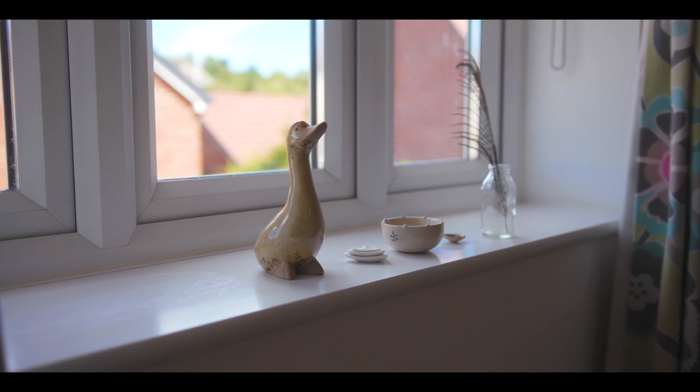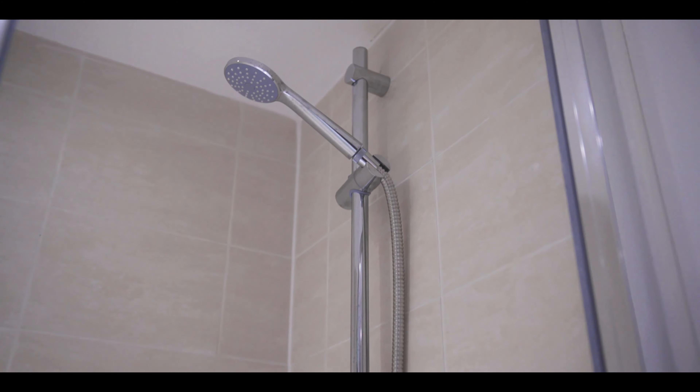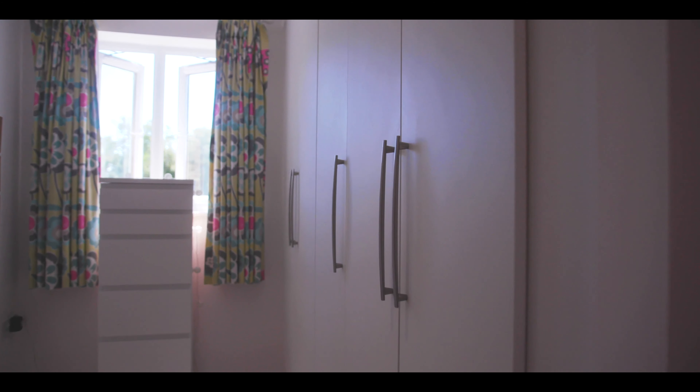The master bedroom. This is one of five double bedrooms at this property. This one has an ensuite and fitted wardrobes, and it's got a great view of the garden as well.